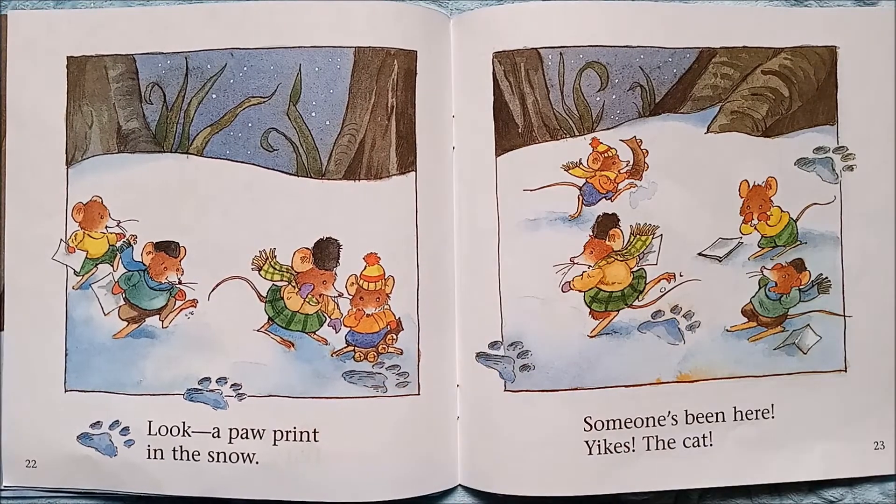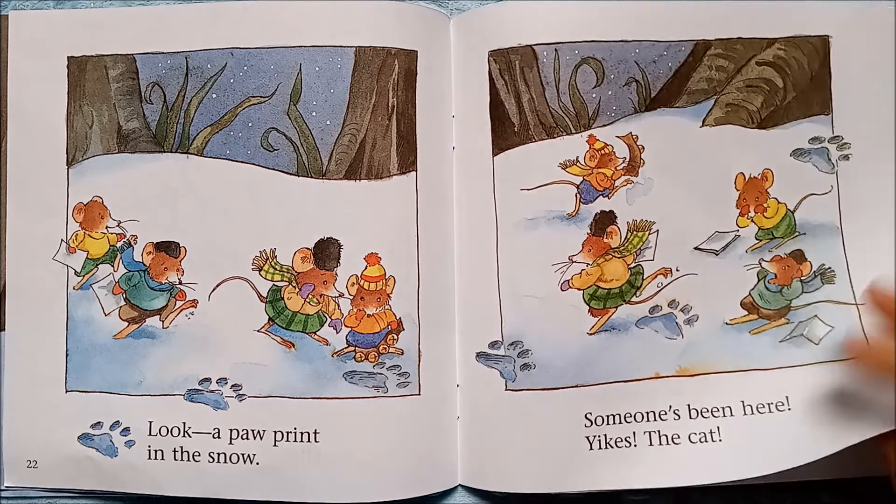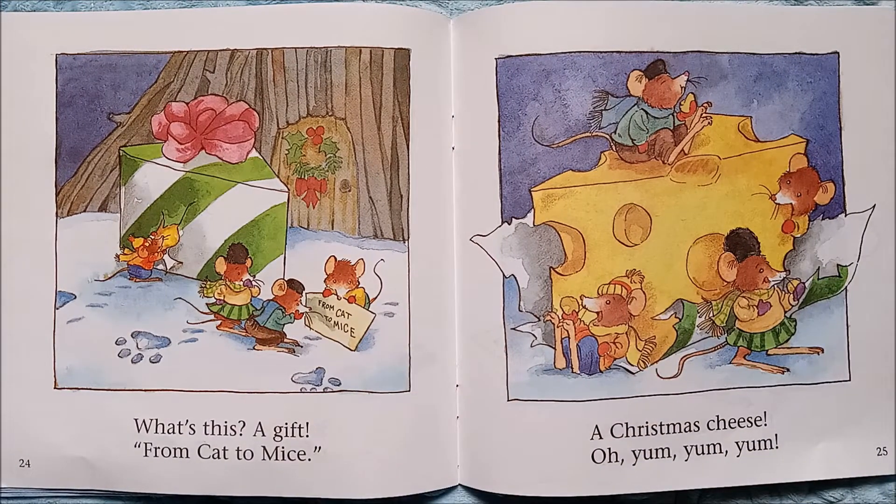Look — a paw print in the snow. Who do you think those paw prints belong to? Someone's been here. Yikes — the cat! The paw prints came from the cat that was lurking around their house earlier.